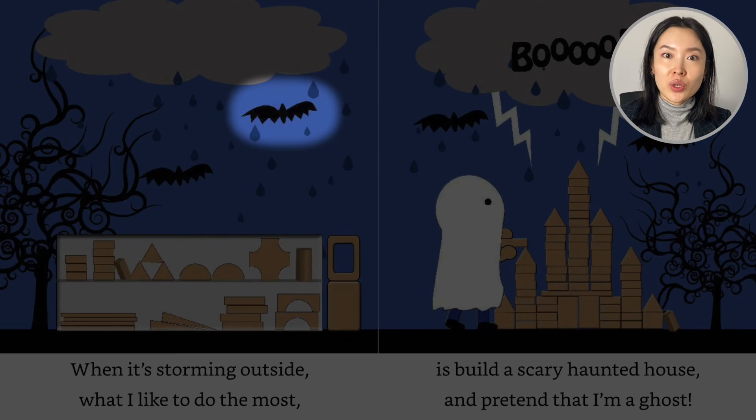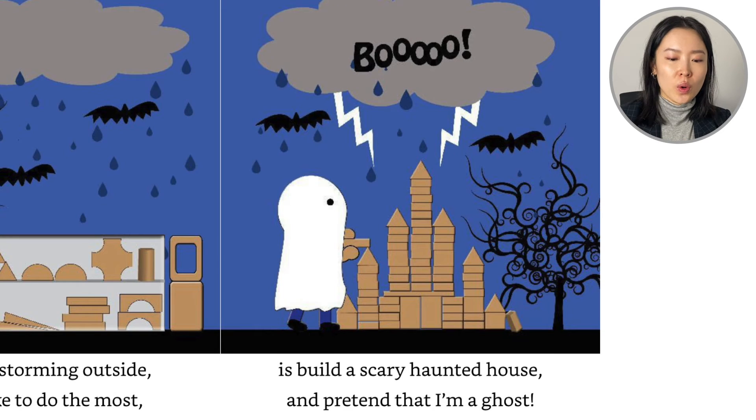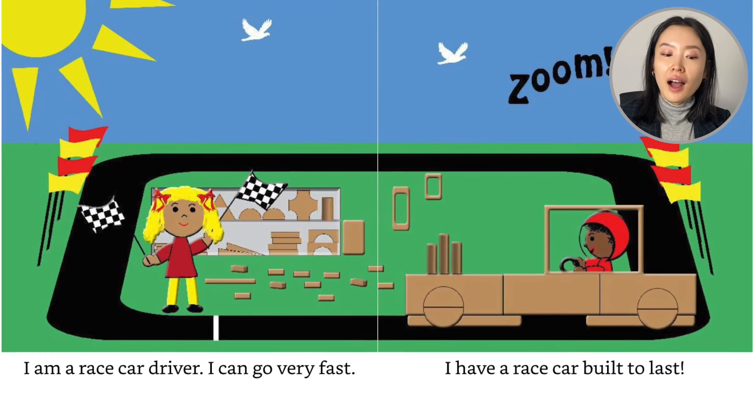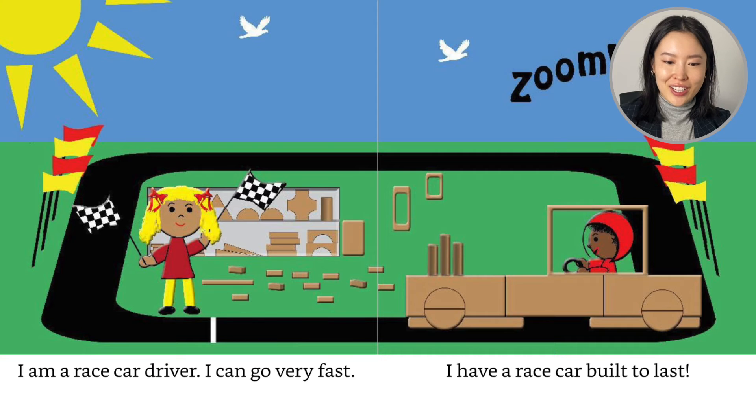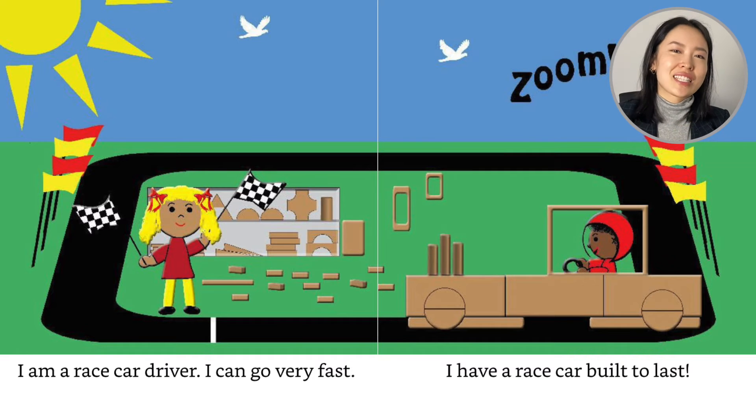One, two, three, four. I am a race car driver. I can go very fast. I have a race car built to last. The girl is at the starting mark and she waves the flag and the boy can zoom across the track.